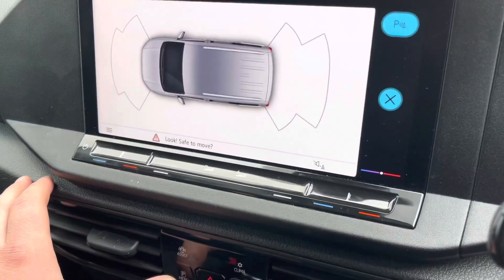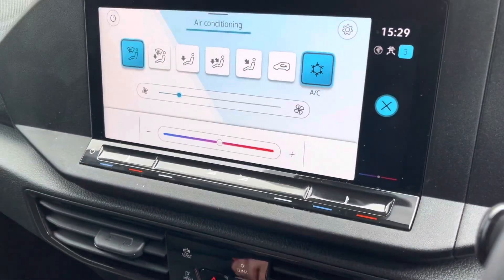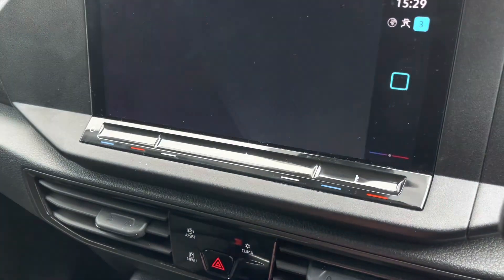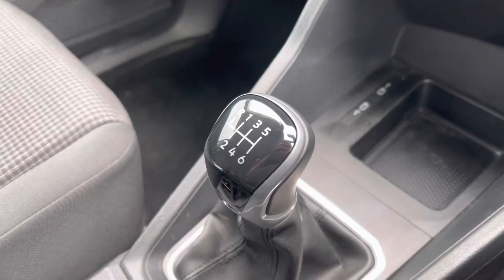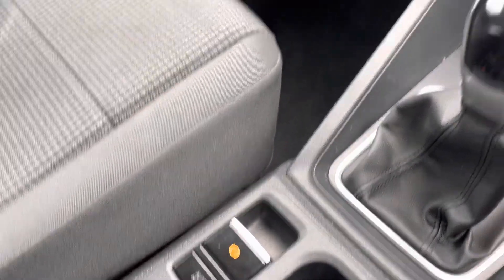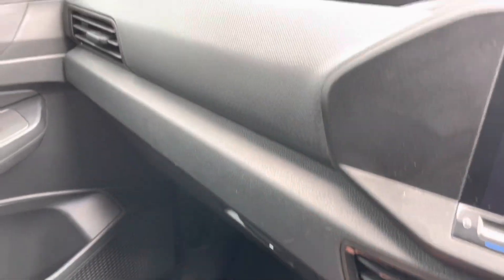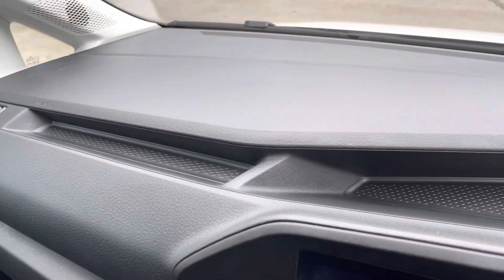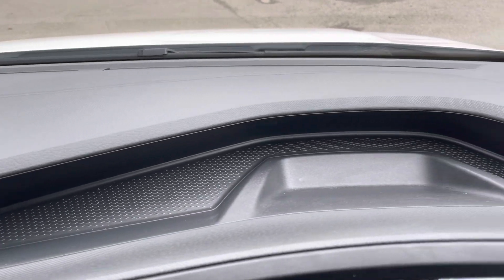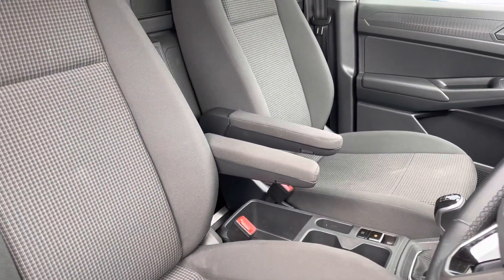You've got front and rear parking sensors, as well as air conditioning controls. Coming further down, there are two USB ports and a 12-volt socket, a 6-speed manual gear stick, and an electric parking brake. You've got a large glove box and more storage compartments across the top of the dashboard. Both seats have an armrest on the inside.